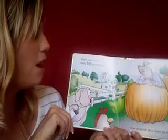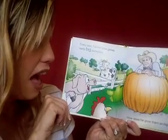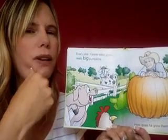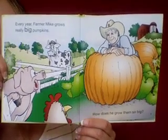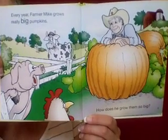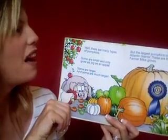Every year Farmer Mike grows really big pumpkins. How does he grow them so big? Well, let's find out. Before we turn the page, do you see a pumpkin on one of the pages? Do you see one or two? Yeah, I see two also. And what color are these pumpkins? Orange, that's right. Good looking eyes.